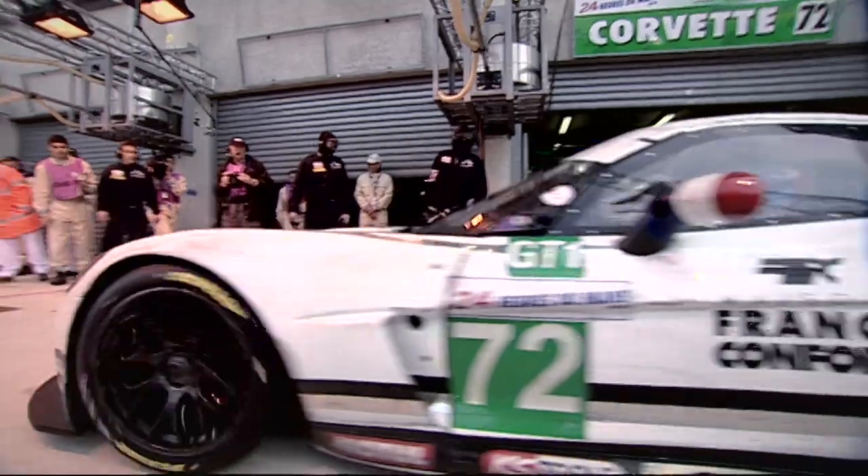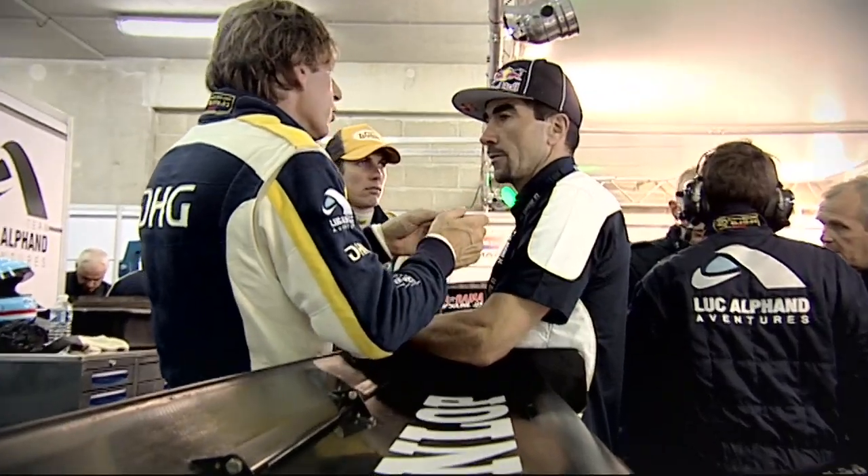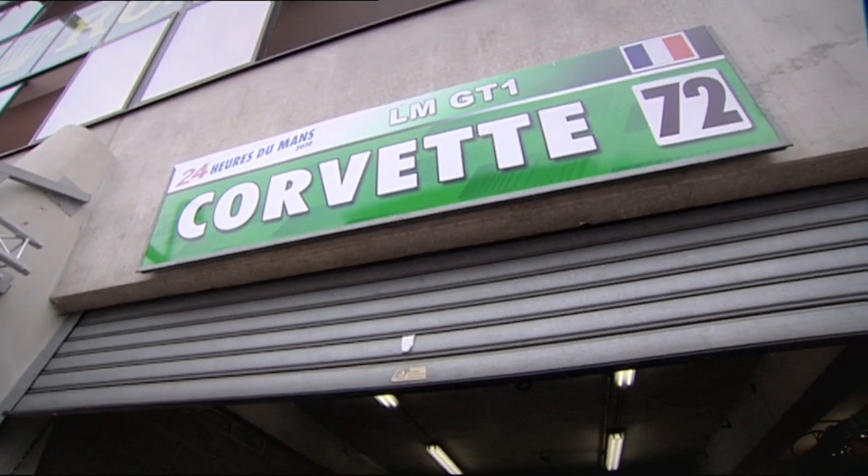An American racing car in service of the French. Here's the team's famous owner, a one-time world-class Alpine skier and winner of the Dakar Rally. He's forced by injury just to watch on here at Le Mans. Wondering who it is? Here's the answer, plus an exclusive look behind the scenes.